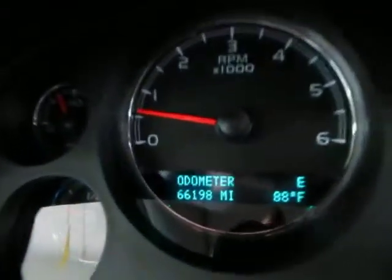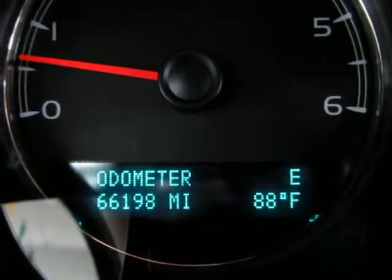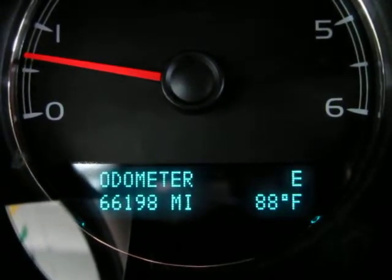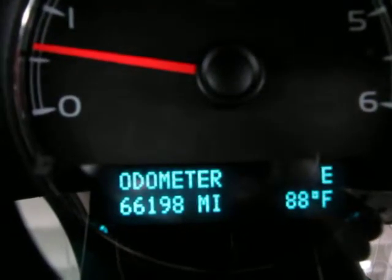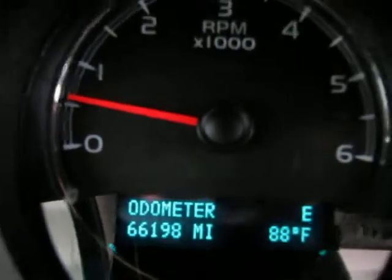The car has 66,198 miles. To the right-hand side of the odometer reading is the outside temperature, and our compass lets us know that we are heading in the east direction.